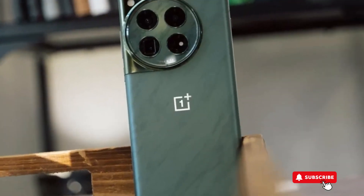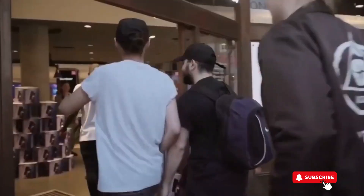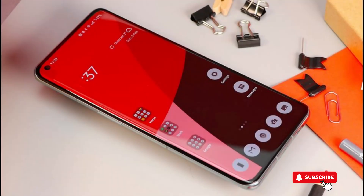Get ready for the OnePlus 12, arriving in the US on February 6th, starting at $799.99. This phone comes with a powerful 12GB of RAM and a roomy 256GB storage, giving you lots of speed and space.